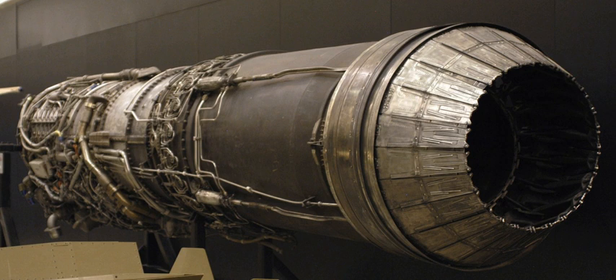General characteristics: afterburning turbojet engine. Length — 208.8 in (5.30 m), diameter — 38.4 in (0.98 m), dry weight — 3,850 lb.